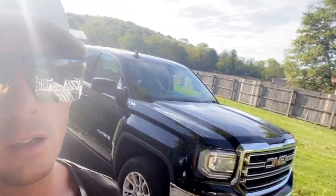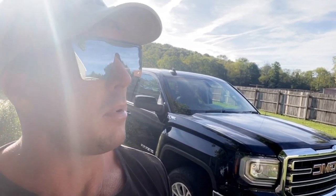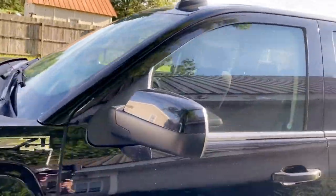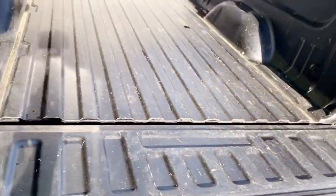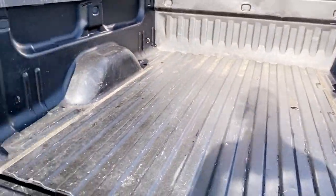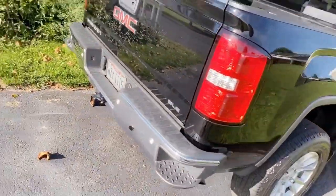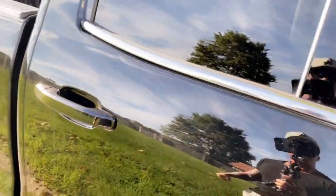Good morning everybody. Got the first mod for the truck yesterday — literally two minutes after I bought it, went and got some subs for it. Now we're going to get the windows tinted. It's super early and I found a bed liner for it. The only thing I really don't like about the truck is this bed liner sucks, so we'll grab a new bed liner, get the windows done, and tonight we're gonna paint this chrome trim.